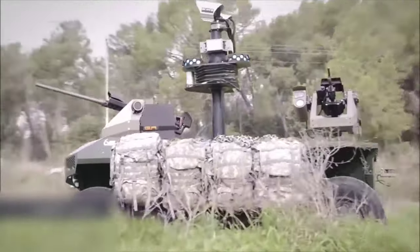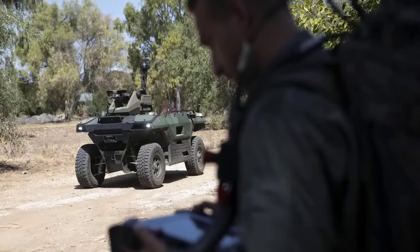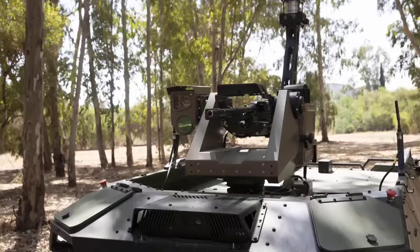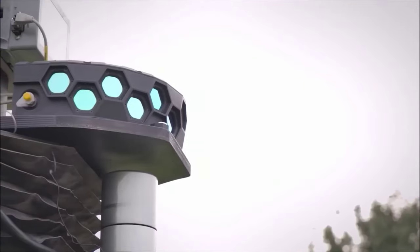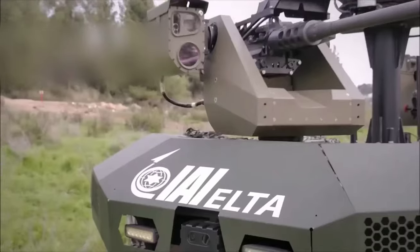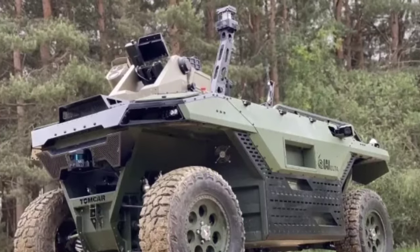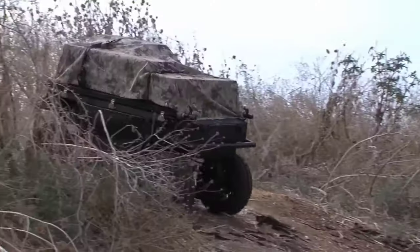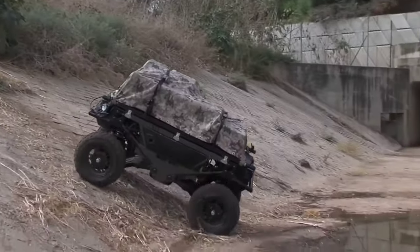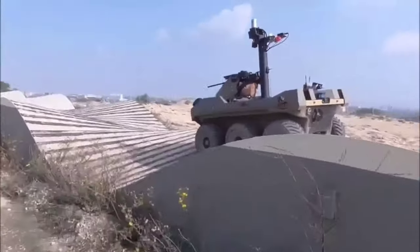Next up is the Rex MK-2 Jaguar, a groundbreaking unmanned ground vehicle. This marvel of modern engineering is changing the face of reconnaissance, providing critical real-time data without putting soldiers in harm's way. The Rex MK-2 Jaguar is packed with advanced technologies, enabling it to perform a variety of tasks autonomously. It's not just a machine — it's a life-saving tool, reducing the risk to soldiers and ensuring they can operate effectively and safely, a testament to Israel's commitment to groundbreaking technology and soldier safety.